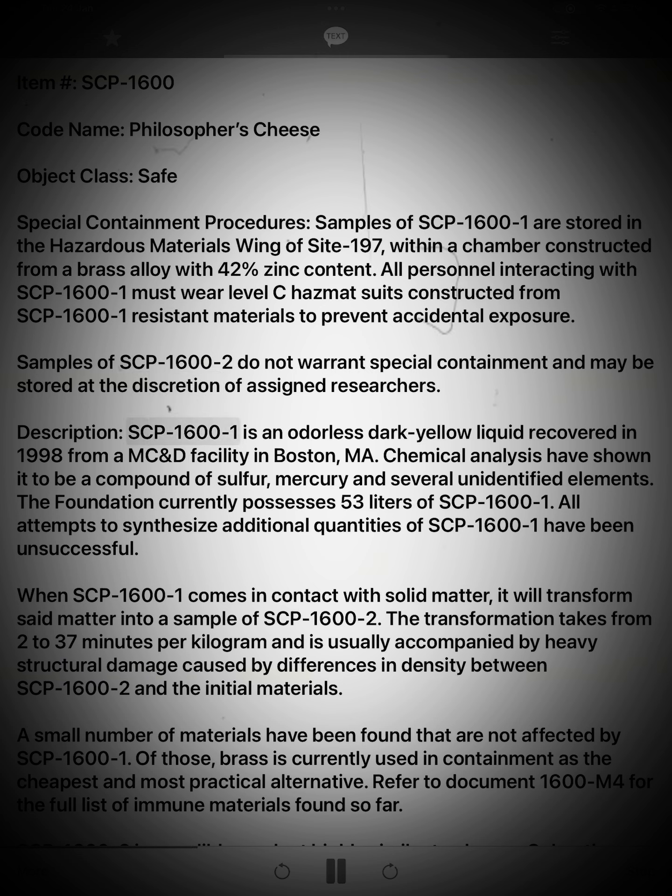Description: SCP-1600-1 is an odorless dark yellow liquid recovered in 1998 from a MC&D facility in Boston, MA. Chemical analysis has shown it to be a compound of sulfur, mercury, and several unidentified elements. The Foundation currently possesses 53 liters of SCP-1600-1. All attempts to synthesize additional quantities of SCP-1600-1 have been unsuccessful.